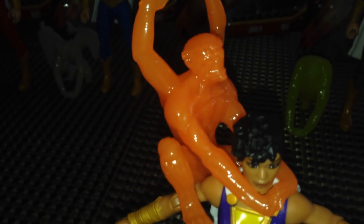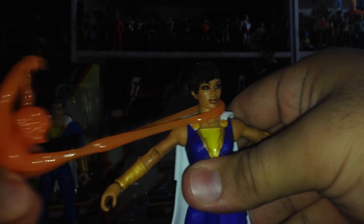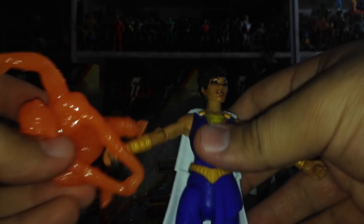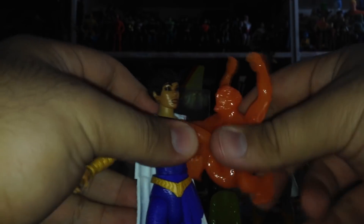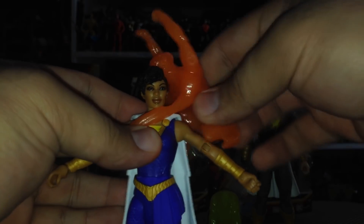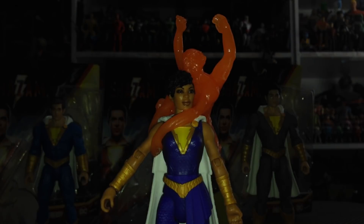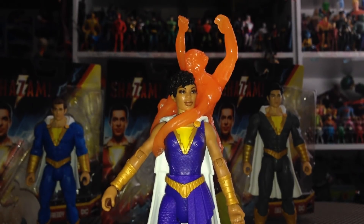Darla also comes with one of the seven deadly sins — this is Greed. Greed kind of looks like a red or orange monkey with four arms. Same gimmick as before — you can capture Darla, and he stretches. The gimmick is very nice especially for kids. Darla is a more lightweight figure though, so you've got to be careful balancing her out if you're putting Greed around her. Very cool stuff overall.